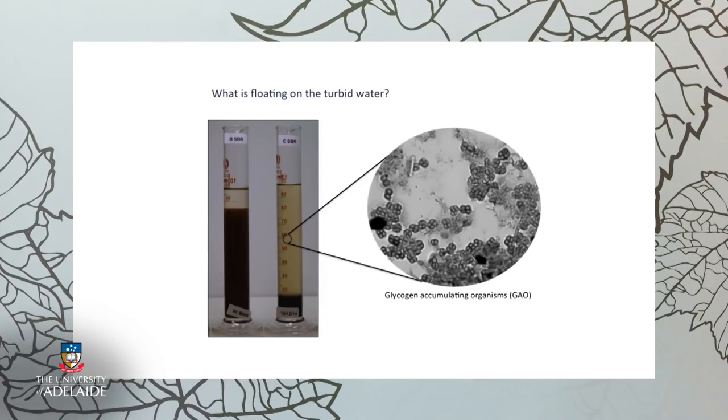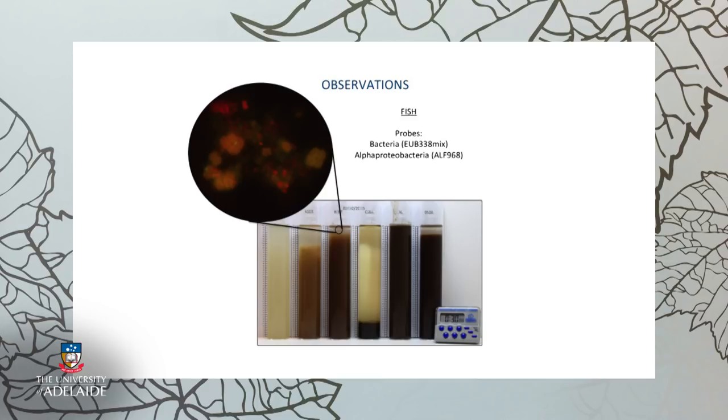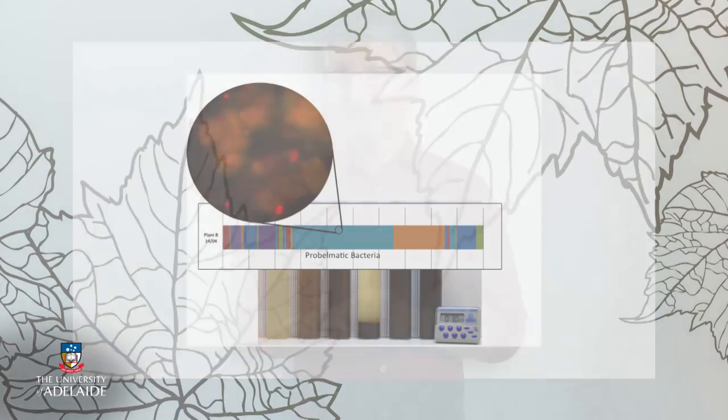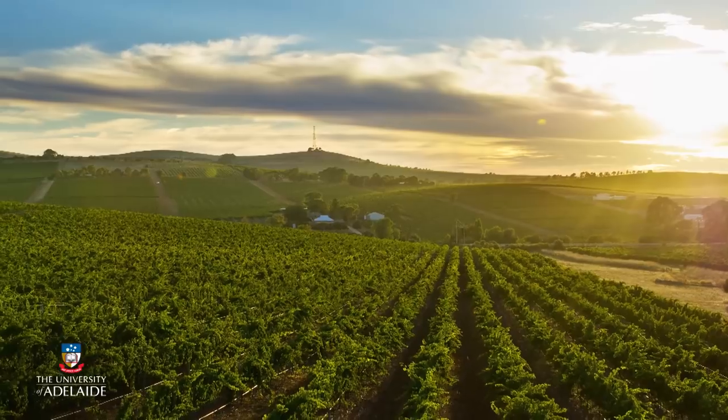We've found that there are sometimes problems, particularly in settling out the microorganisms at the end of a treatment batch when the clean water needs to be decanted. We've observed a unique group of bacteria called glycogen accumulating organisms that might be causing this problem. Together, the team of microbiologists, engineers, and winery staff are working to understand what can be done to stop these bacteria causing problems and enable cheaper, more efficient water processing — reducing a winery's environmental footprint and allowing the water used in winemaking to return to the environment in a sustainable way.